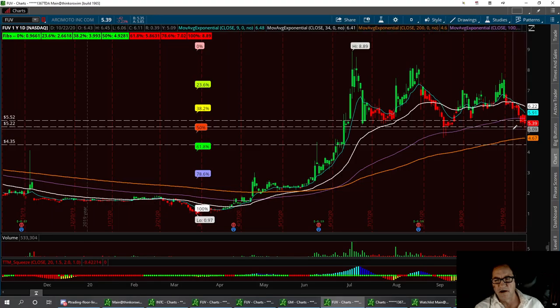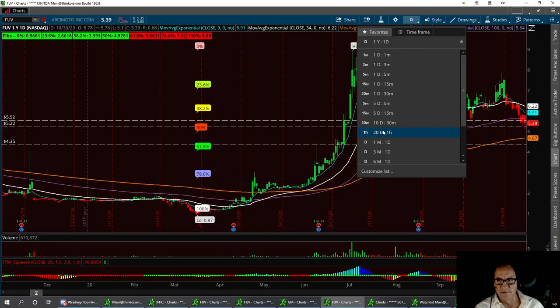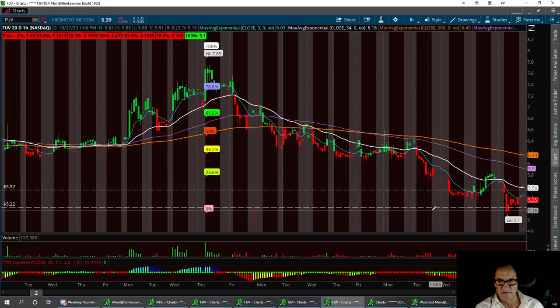So here we are with FUV right now, and I'm thinking just maybe we can get down to about $5.22. Looking at the 20-day, we are at a 20-day bottom. We've had a pretty good little sell-off. We've had a couple of sell-offs where we curled up, and I think we could be hitting the bottom here at five. This is a good buy to me anywhere between $5.00 and $5.39.